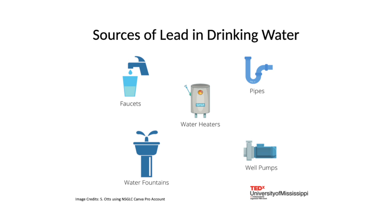Lead gets into our drinking water when plumbing materials that contain lead corrode. Homes that experience the most problems with lead often have a lead service line, a lead pipe that connects to the home from the main water line. But fixtures and water heaters inside the house can also be sources of lead. Private well systems may contain brass pumps or other components that can contaminate water with lead.